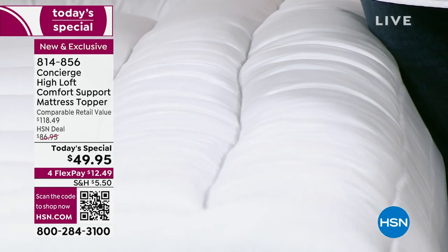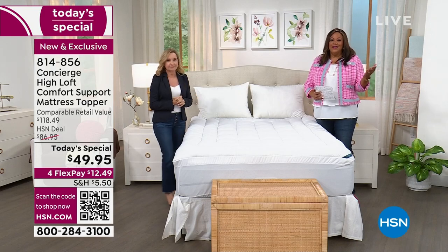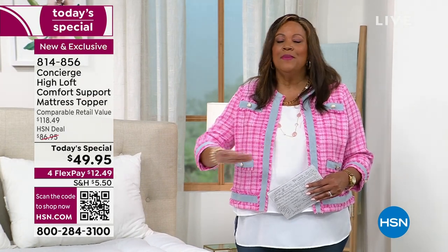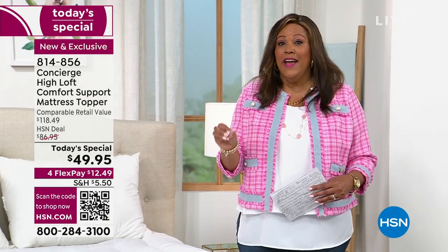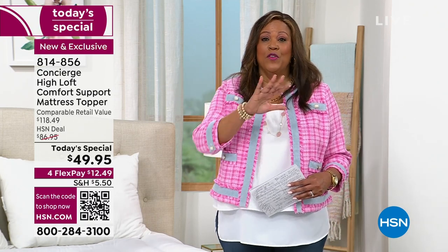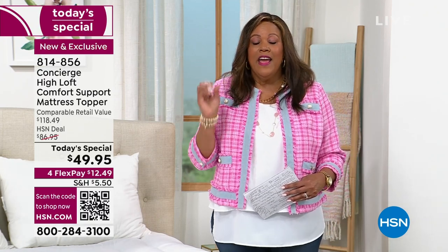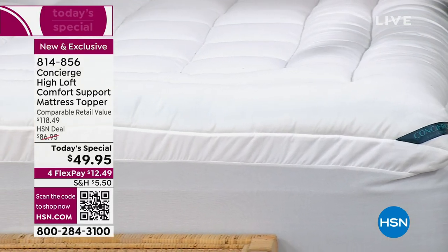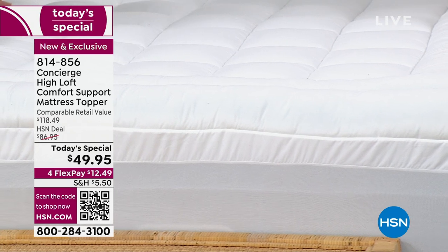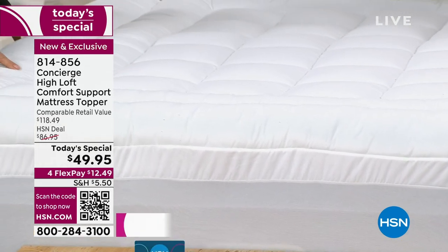If you don't want to buy a new mattress right now — I get it, new mattresses are $1,000 — this is going to refresh that old mattress and make it seem like it's new again. That's the reason I have three mattress toppers. Every time somebody comes to spend the night, they say, 'Wow, what kind of mattress is this?' And I have to say I have a Concierge mattress topper on.